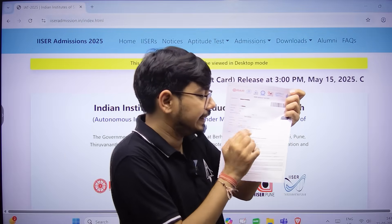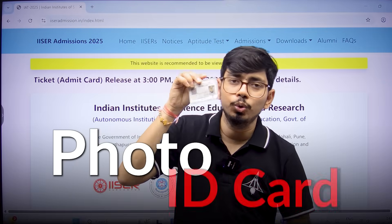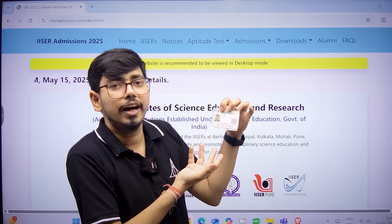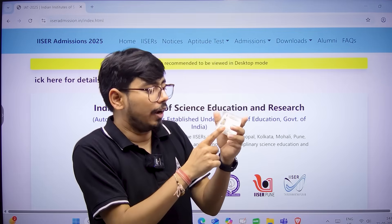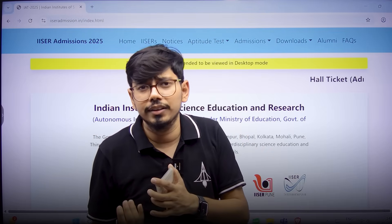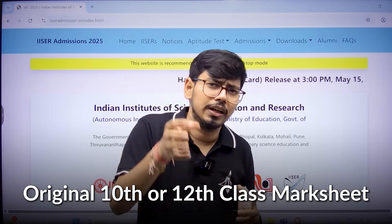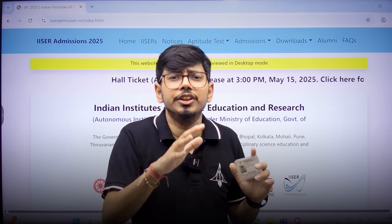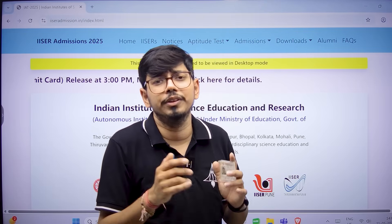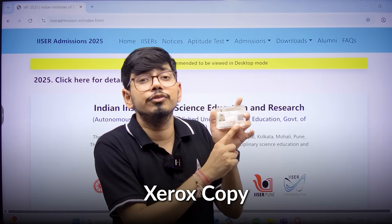One of the most important documents is your photo ID card. I have come up with my original Aadhaar card. You have to also make a printout of it. Some of you would have filled in your 10th class marksheet or 12th class marksheet as your photo ID. You have to take the original 10th class or 12th class marksheet, or PAN card, or driving license, or any of the mentioned photo ID proofs given as options during registration. You must carry that, along with a Xerox copy of the photo ID card.